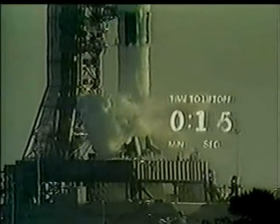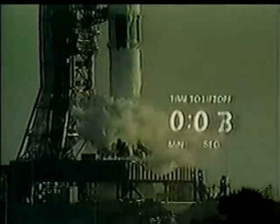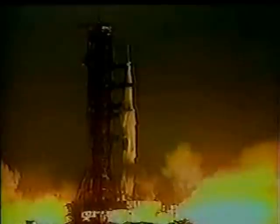T-minus 15, 14, 13, 12, 11, 10, 9. We have ignition sequence start. The engines are armed. 4, 3, 2, 1, 0. We have commit.